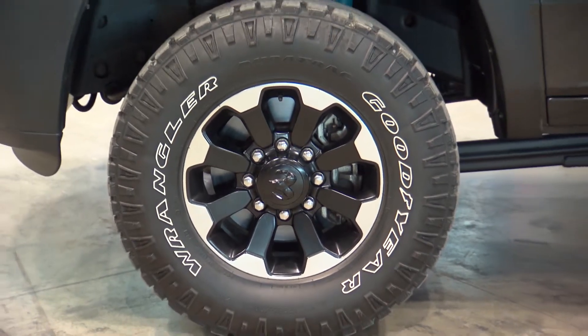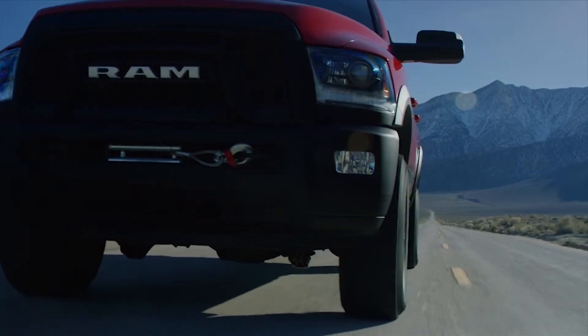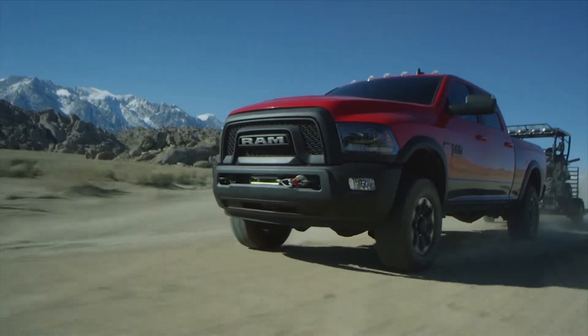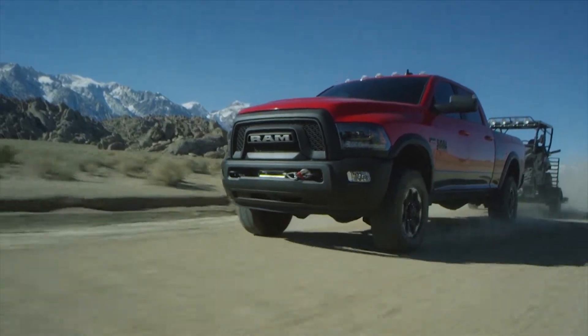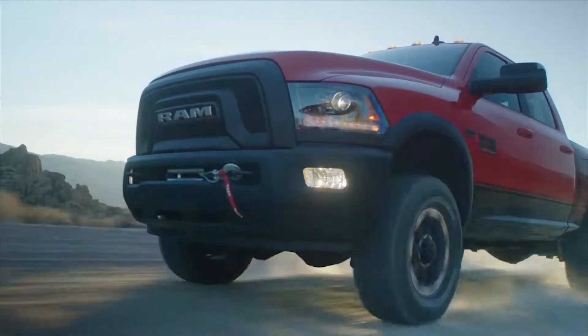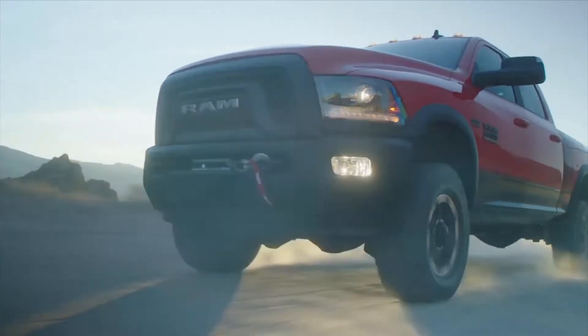New features also include unique 17-inch wheels, 33-inch Goodyear Wrangler Dura-Trac tires, and up to 10,030 pounds of towing capacity. It all starts with our 6.4-liter Hemi V8 engine — 410 horsepower and 429 pound-feet of torque.